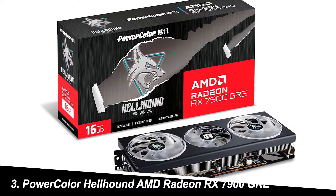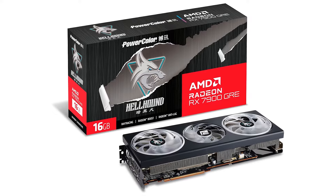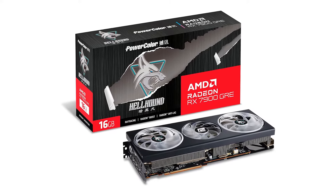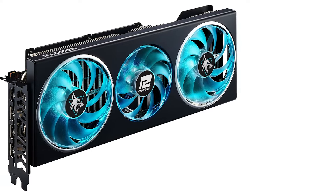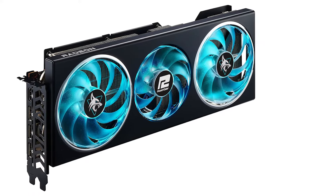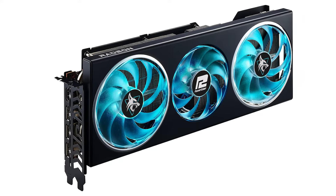Number 3: PowerColor Hellhound AMD Radeon RX 7900 GRE. Strengths: The PowerColor Hellhound RX 7900 GRE offers a compelling blend of power and features. It boasts strong performance for 1440p and even some 4K gaming, along with excellent cooling and a sleek design.